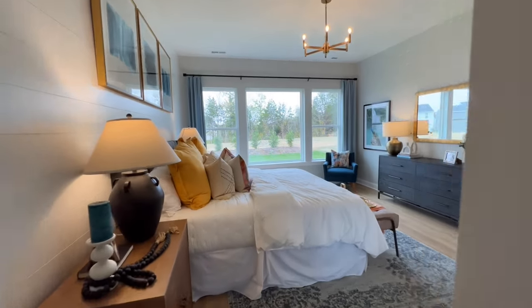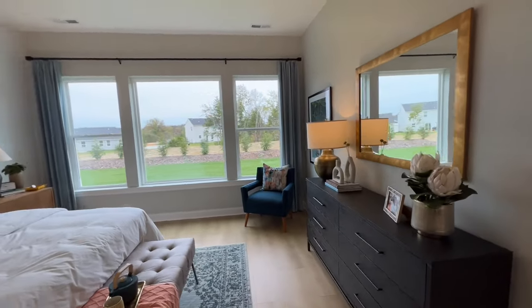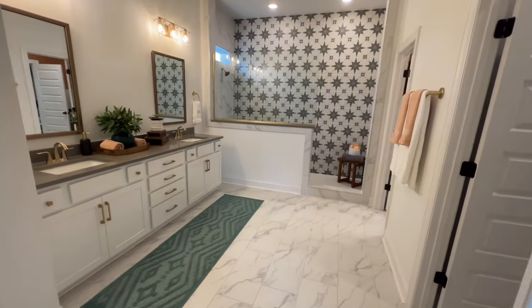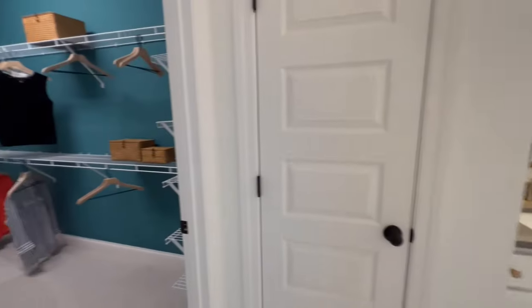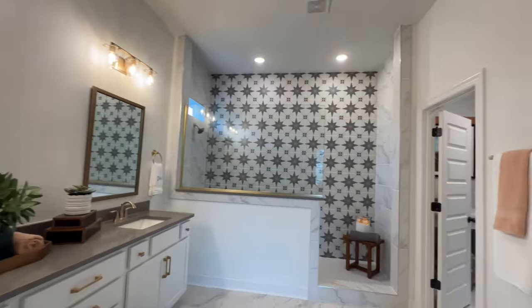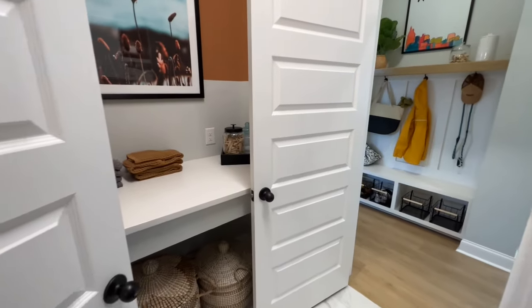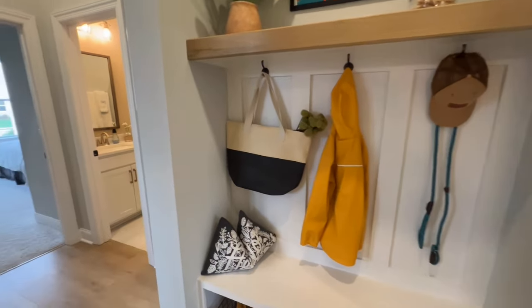You can go into your primary suite with lots of great big windows letting in a lot of light. Then into the primary bath — there's a really cool super shower in here. You'll have the choice of the super shower or a shower-tub combo, depending on how you want that. You've got an extra large closet with lots of space. And then the primary bath goes through into your laundry, which is really nice — one of my favorite features right now with the pass-through. You've got your mud room and drop zone right here.